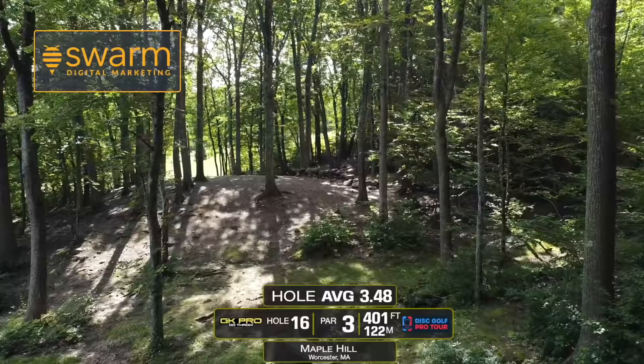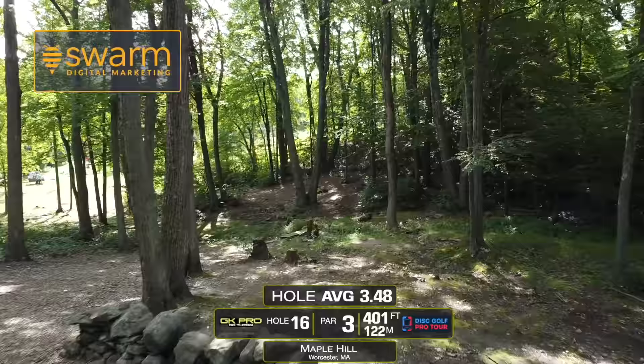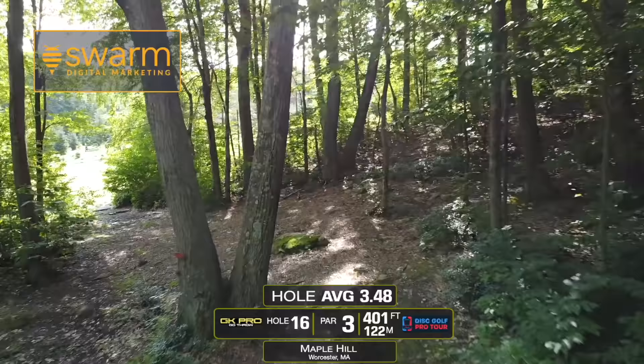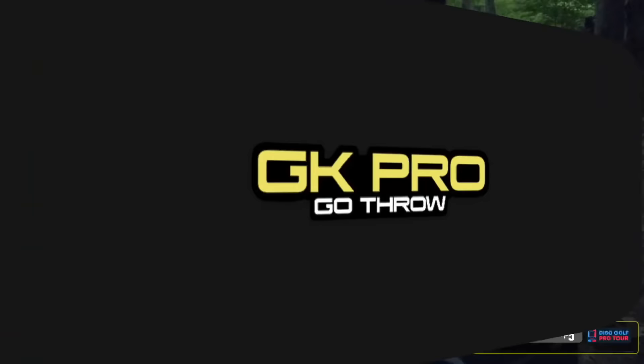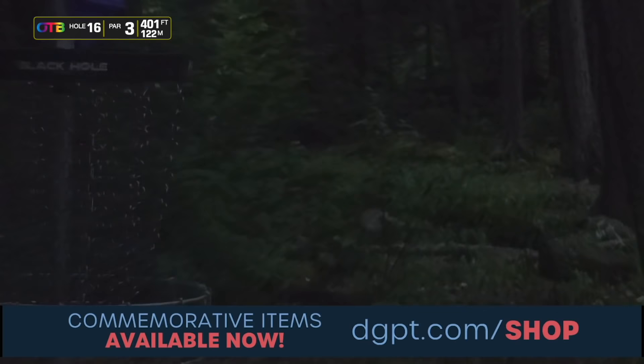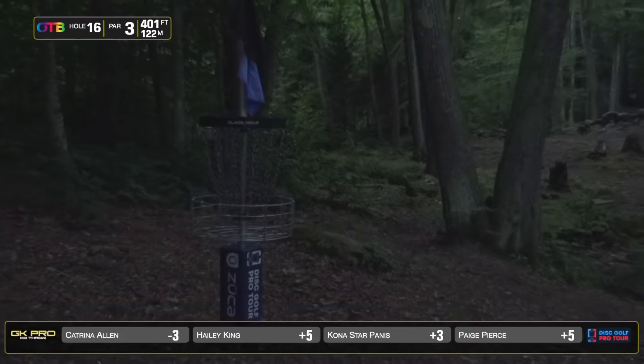Hole 16 is a new pin and pad location. It's another very tricky line where you want to throw something that goes straight for a little while, turns right, and hopefully carries over this rock wall and finishes back to the left. No out of bounds — just a really tough 400-foot hole in the woods. In the dark. Hey guys, Swarm Digital — you saw their logo in the drone flight. They design, develop, and maintain websites. If you're a business or disc golfer that needs some website work, give them a call. Mention GK Pro for a free consultation. Their phone number is in the link in the description of the video.